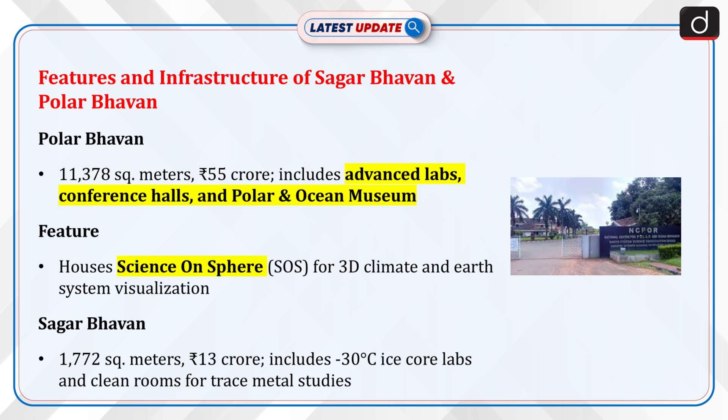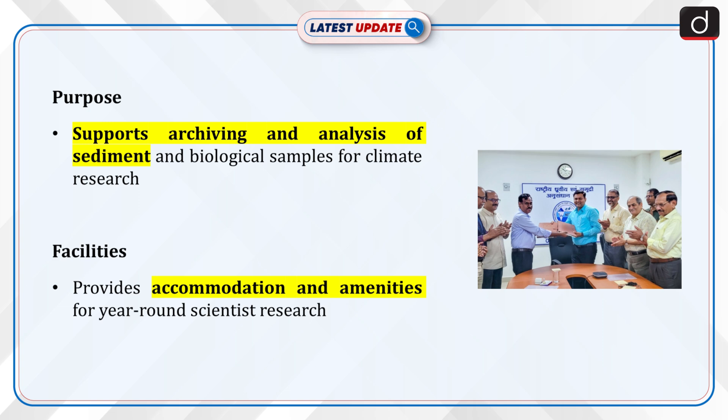Now let's discuss the features and infrastructure of Sagar Bhavan and Polar Bhavan. Polar Bhavan spans 11,378 square meters, costing 55 crore rupees, featuring advanced labs, conference halls, and the upcoming Polar and Ocean Museum. It houses the Science on Sphere, SOS, a 3D visualization platform for climate and earth system data. Sagar Bhavan covers 1,772 square meters, built at a cost of 13 crore rupees, with specialized labs including minus 30 degrees Celsius ice core labs and clean rooms for trace metal studies.